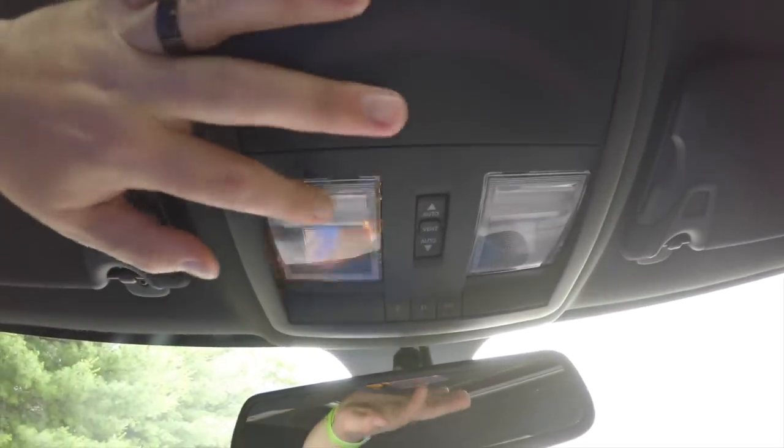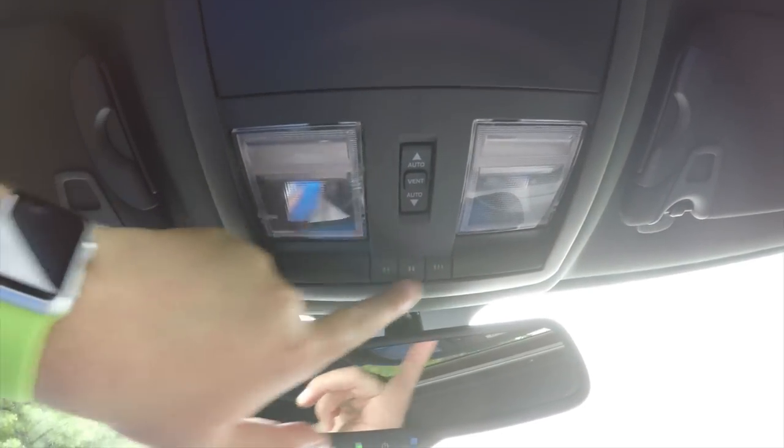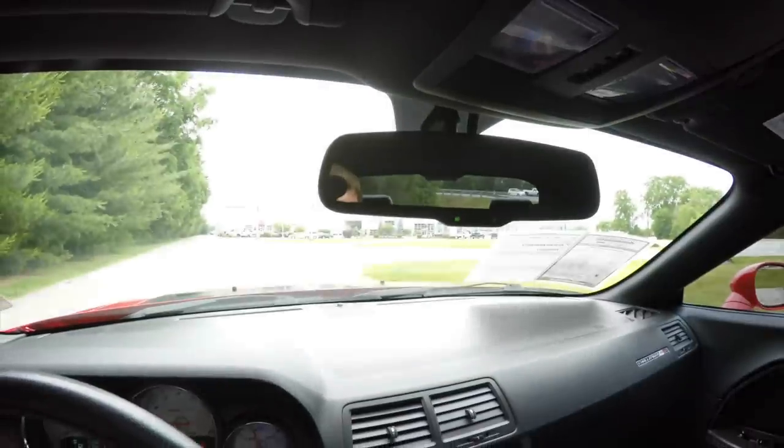Looking overhead, you do have overhead map lights, a power sunroof control, and you've also got the Homelink universal garage door opener and automatic dimming rear view mirror.